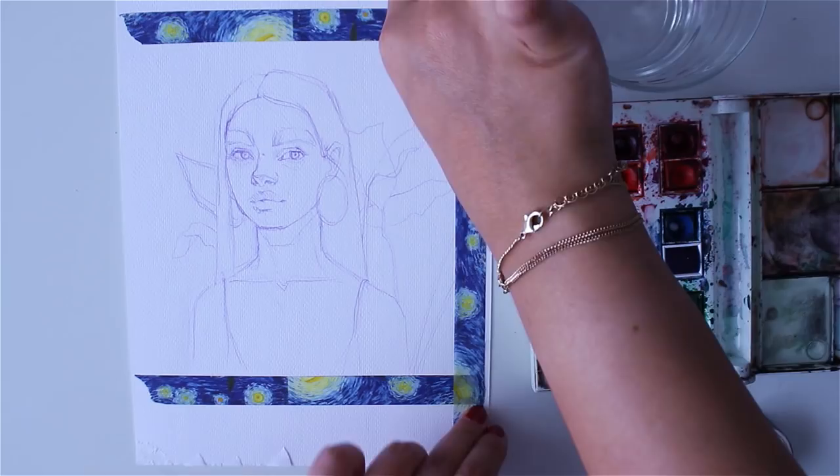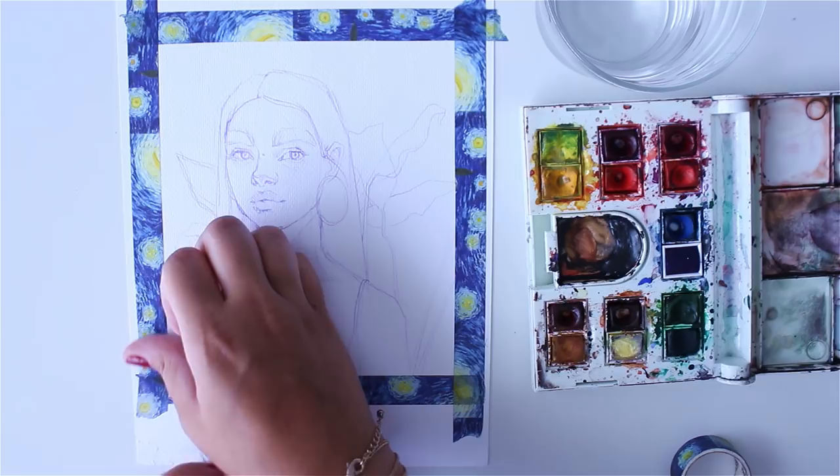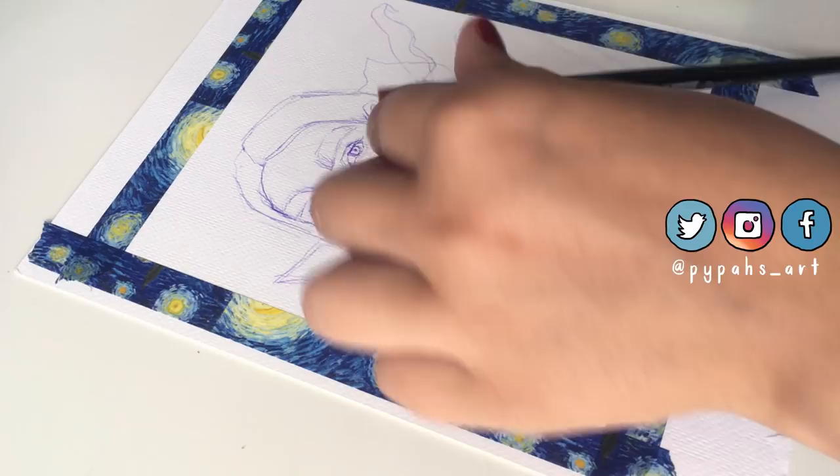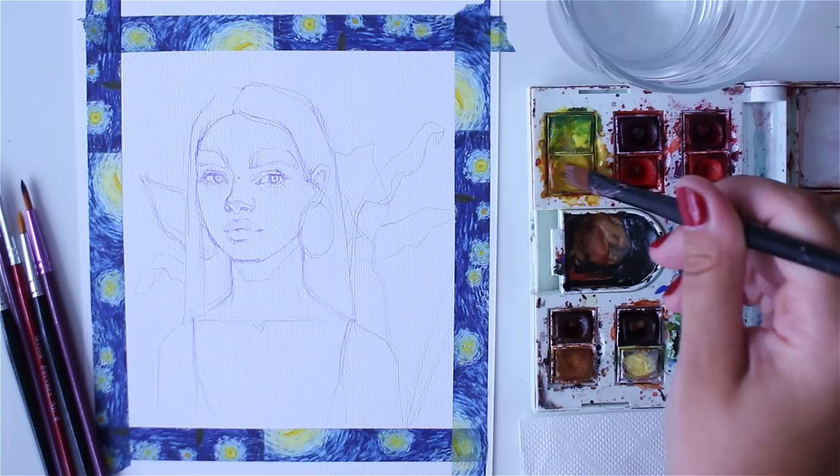Hello everyone, welcome back to another video. Today I am going to be painting this watercolor piece, and while I do that I wanted to have a little chat with you guys about studying art at uni and studying abroad, because that's been a very requested topic from many of you.